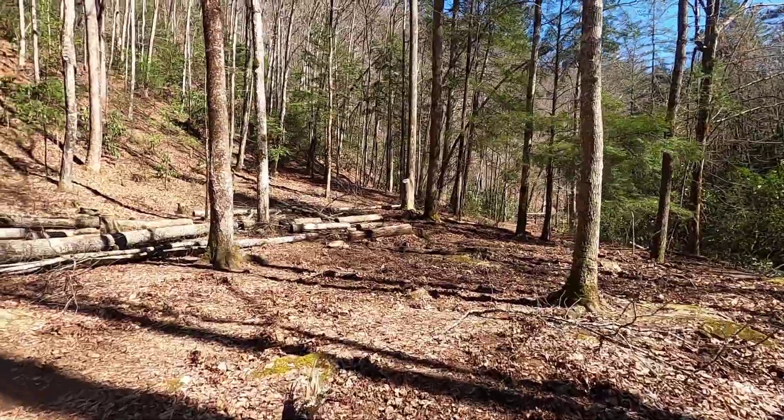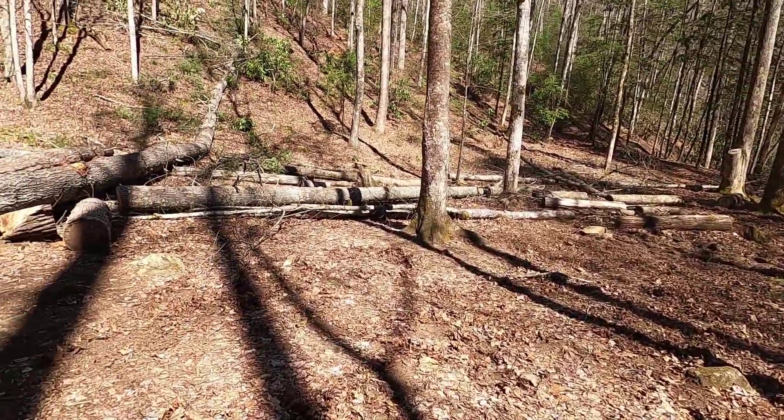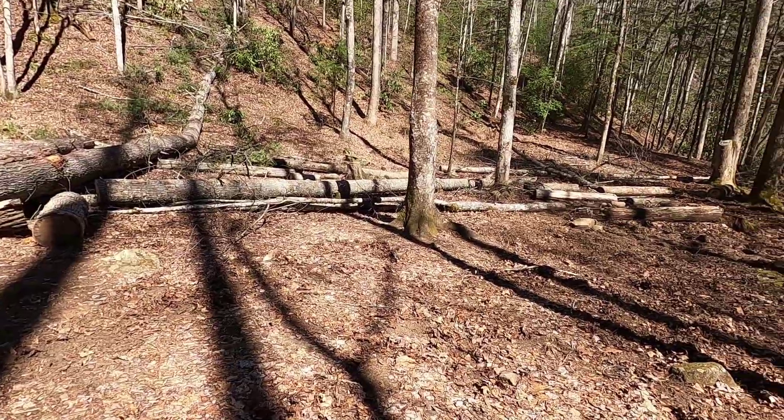This ground is pretty torn up. Really hard to find a flat spot here if you have a tent.